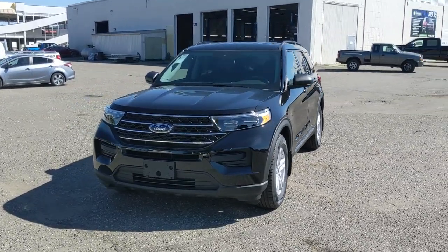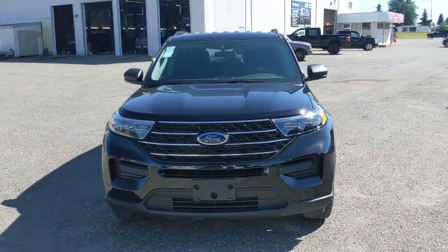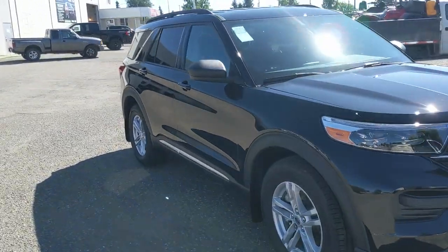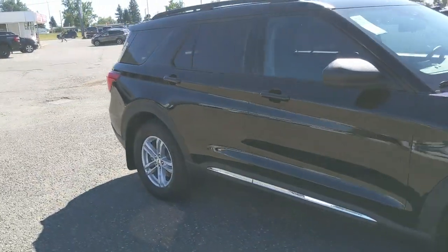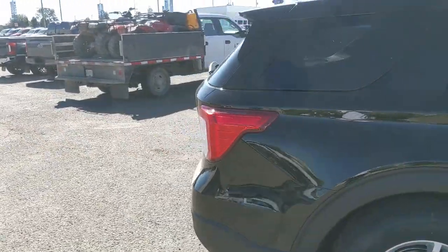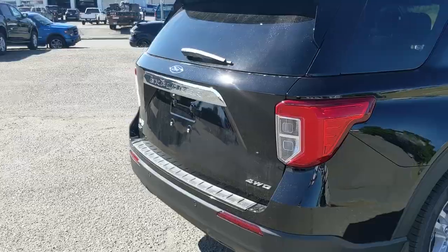Hello, this is Eric at Prince Short Ford and we're taking a look at the 2021 Ford Explorer in an XLT trim, powered by a 2.3 liter EcoBoost engine providing you with excellent power and fuel efficiency with four-wheel drive capabilities, so you're going to be able to get around pretty well. But let's take a look inside.